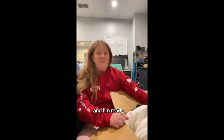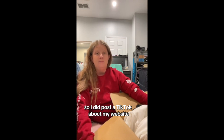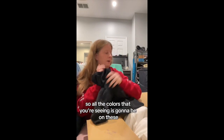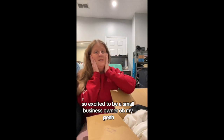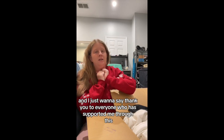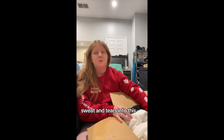The floor is semi-clean and I'm ready. I did post a TikTok all about my website and I've added new screen print transfers with mock-ups of the shirts. All the colors you're seeing are going to be on these really cute screen print transfers from Tease Me Boutique. So excited to be a small biz owner! I just want to say thank you to everyone who has supported me — I've put a lot of my blood, sweat, and tears into this.